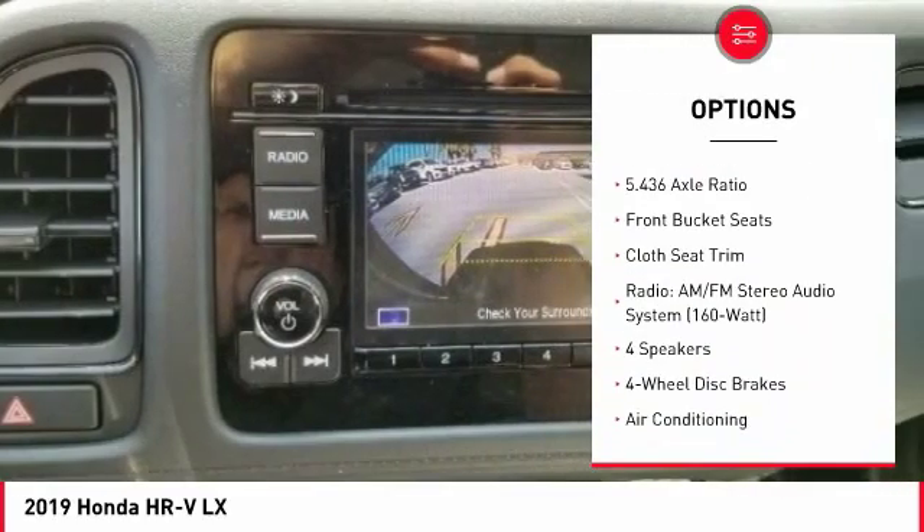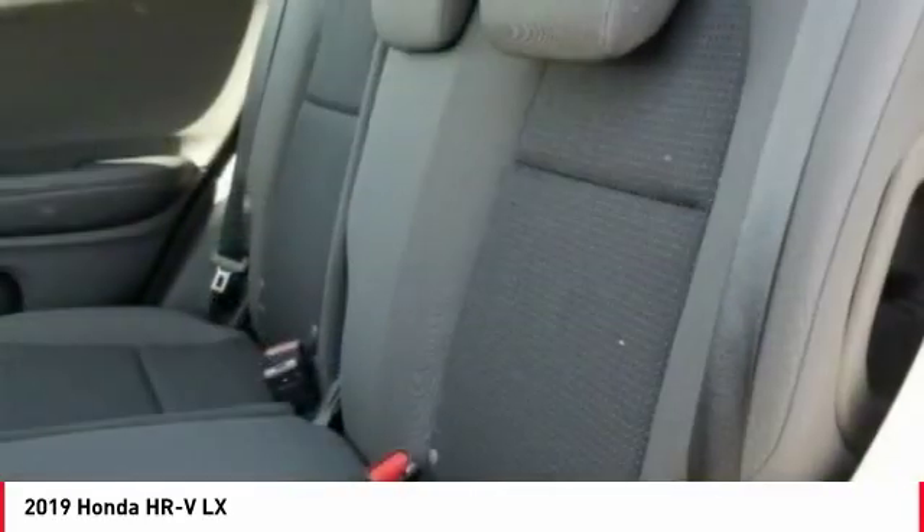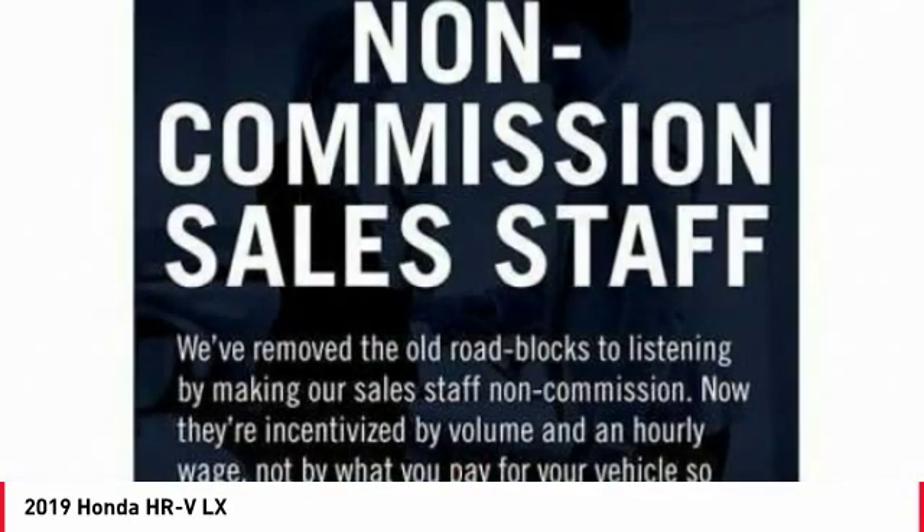speed control, front wheel independent suspension, four wheel disc brakes, rear window defroster, rear window wiper.